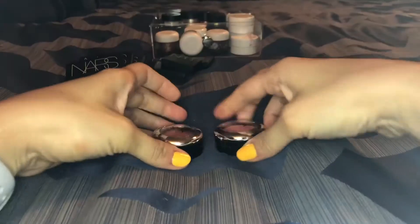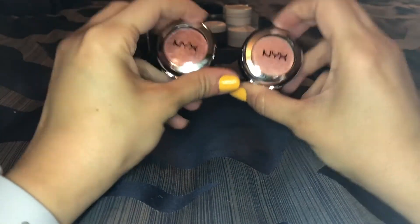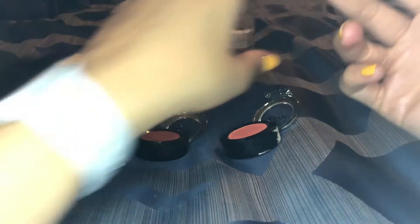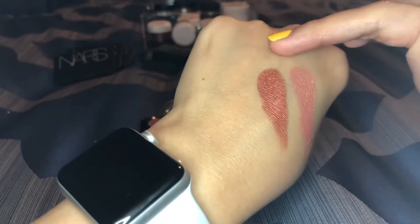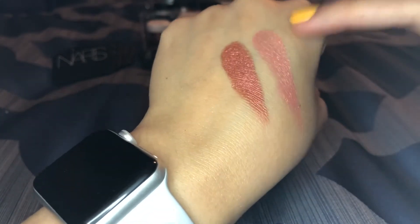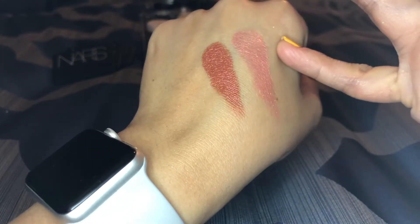These two here are by NYX — they are their Prismatic Shadows. This one is in Fireball, this one is in Golden Peach. They're beautiful; I really like these. I don't think I need both of them since they're pretty similar. Let me swatch both to make a decision. They're different for sure, but look very similar swatched. I feel like Fireball is a little more vibrant but more similar to Dose, for example. Golden Peach is a little more unique to my collection, so I'm gonna pass on Fireball and keep Golden Peach.